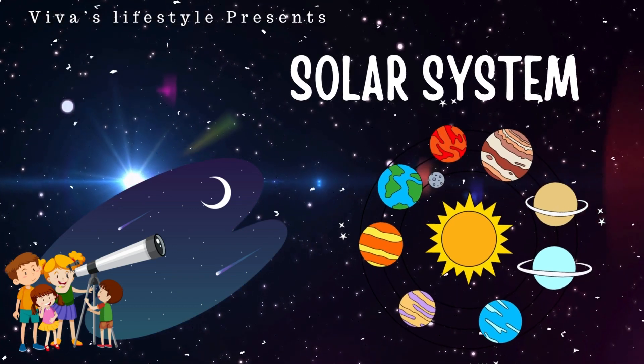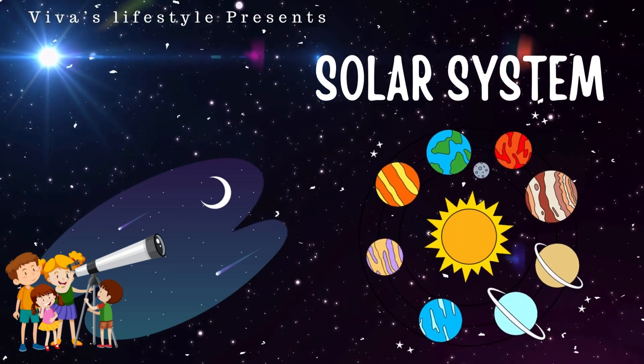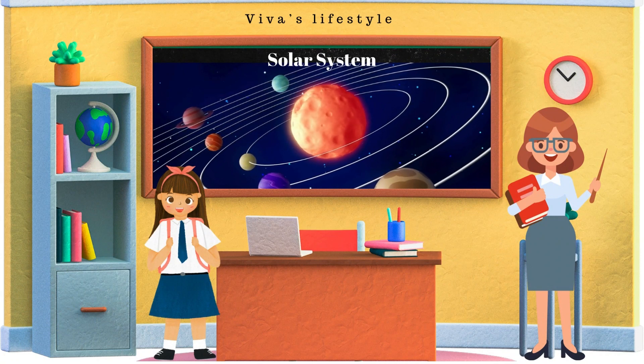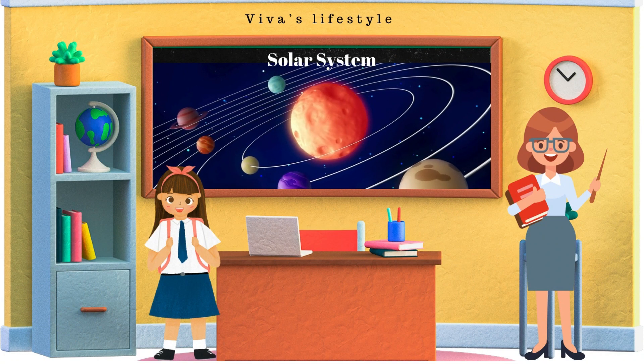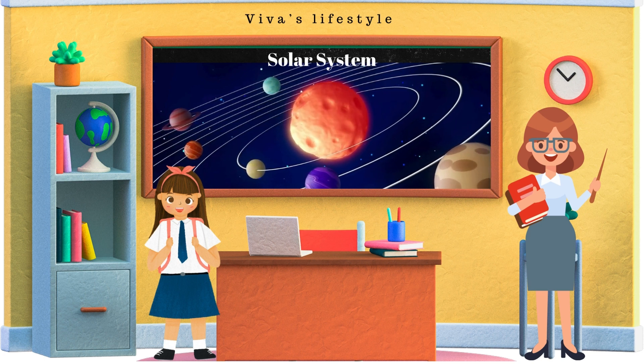Welcome to the Viva's Lifestyle. Today, we are going to learn about the solar system. Vivanta says, Hello teacher, how does this solar system work? I am curious to know about it.